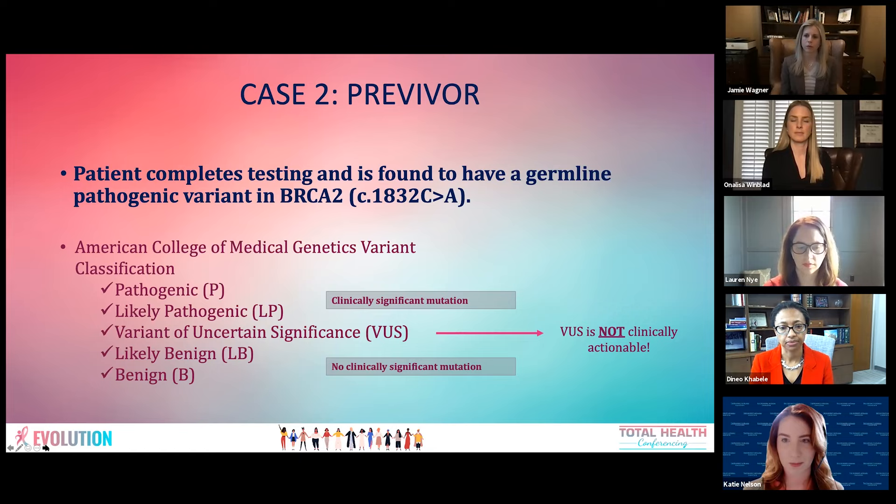Likely pathogenic — when most labs classify something as likely pathogenic, they must be over 95% confident this is a concern for cancer. We treat likely pathogenic as pathogenic, but we let patients know there are some pieces of information the lab may still need to fully call it a pathogenic mutation. If this had been a VUS in BRCA2, we would not recommend risk-reducing surgeries for this patient. We would still recommend increased screening based on family history and personal mammogram findings, but not surgical management based on a VUS. Those with likely pathogenic findings we would treat as positive, essentially.